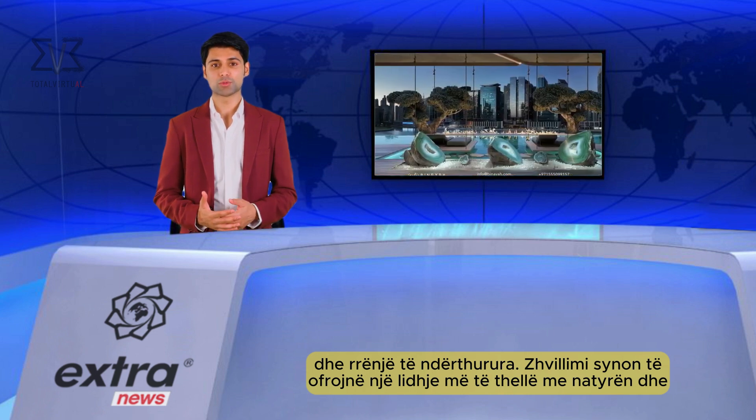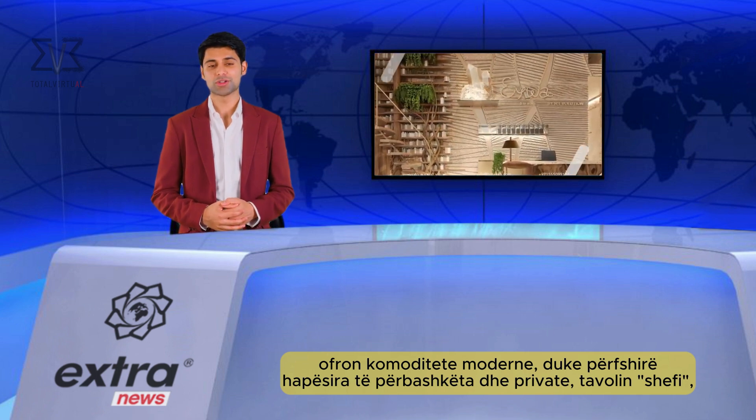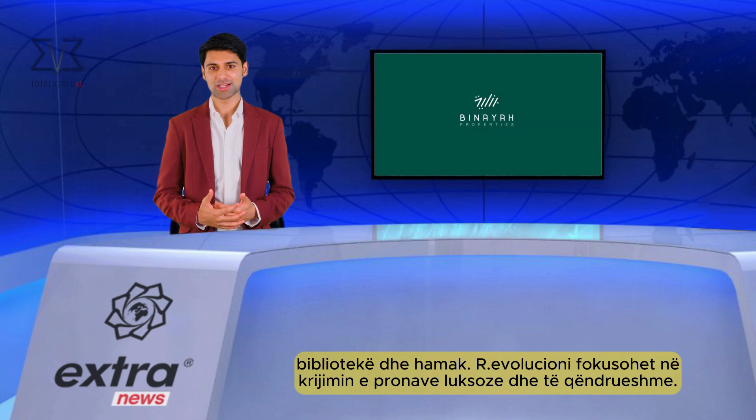The development aims to provide a deeper connection with nature and offers state-of-the-art facilities including shared and private spaces, a chef's table, library, and hammocks. Revolution focuses on creating luxurious and sustainable properties.